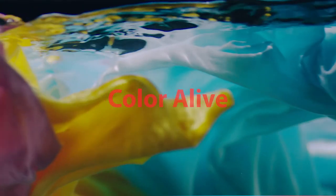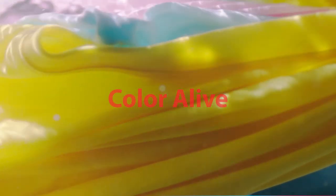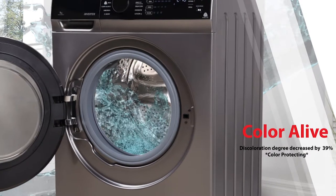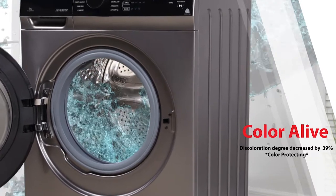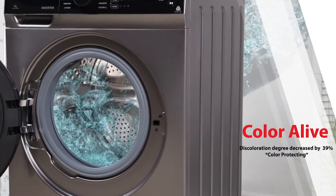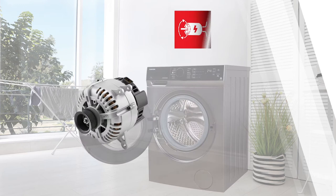200 RPM flush waves achieve a 40 degree Celsius standard wash cleaning effect without heating, which leads to significant color protecting performance — color degradation decreased by 39 percent, protecting colors effectively.